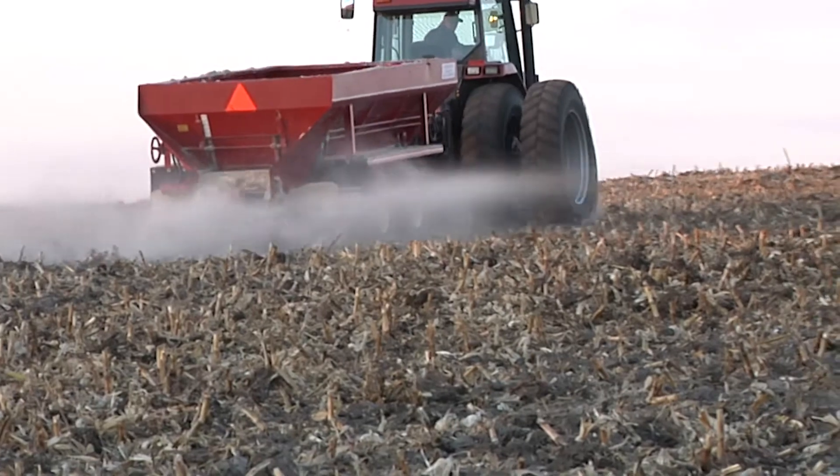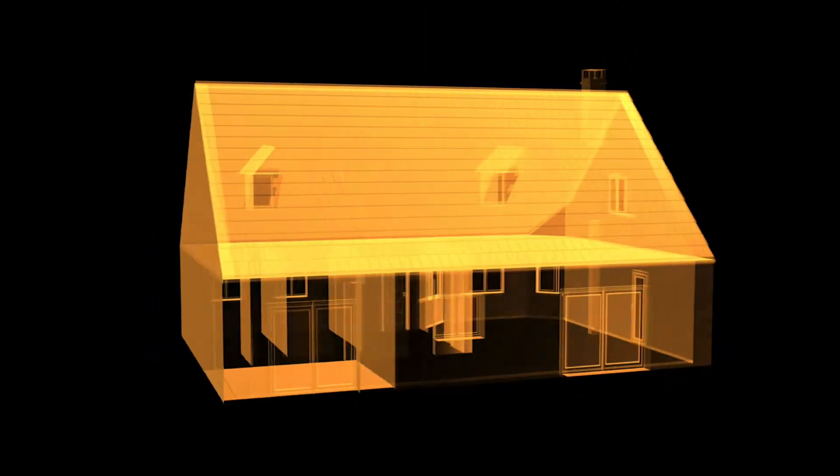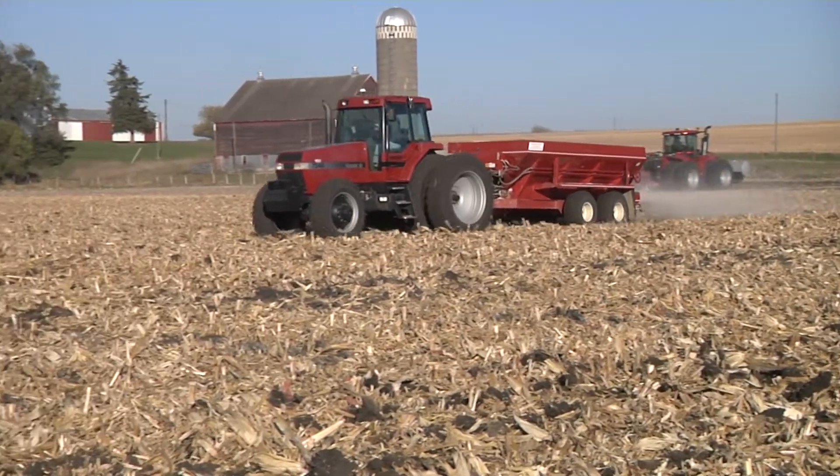Whether it was a commercial fertilizer my dad was using on the farm or simply the house that we lived in, it was always important to satisfy my curiosity by learning the components of everything. Hi, I'm Darren Hefty with today's Ag Minute.